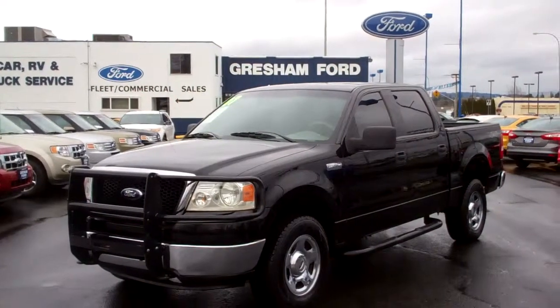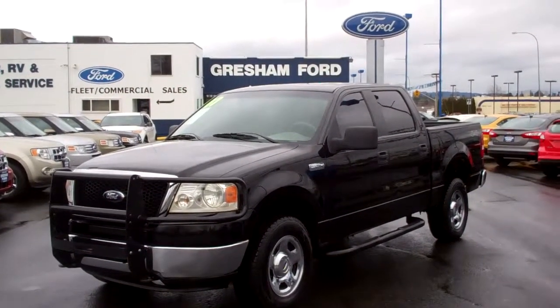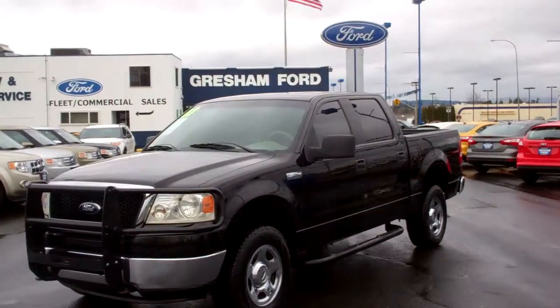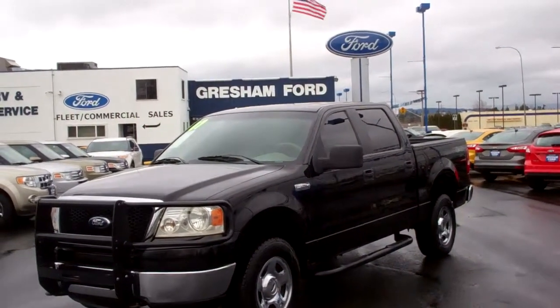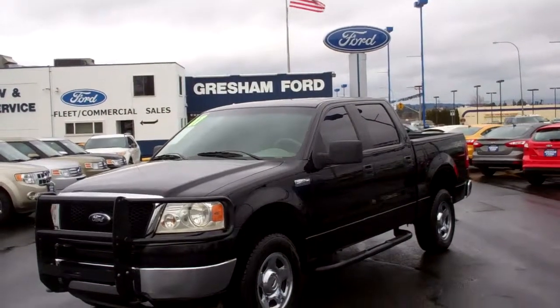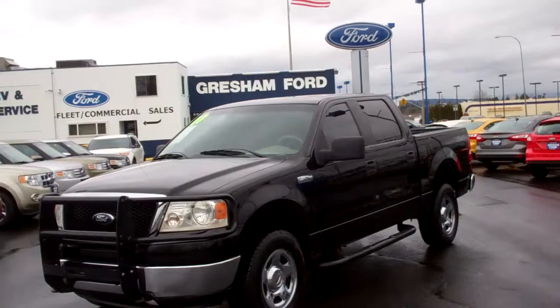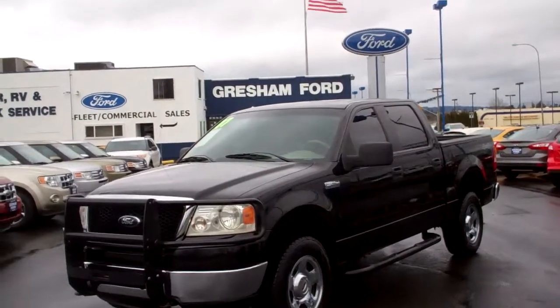Hi folks, Jill Roberts out here at Gresham Ford doing a virtual walk around on this 2007 Ford F-150 Crew Cab XLT with the powerful yet economical 5.4 liter Triton V8. Automatic transmission, gray cloth interior, black exterior.